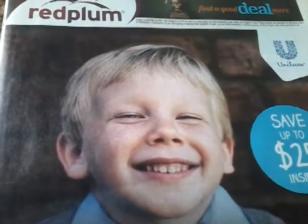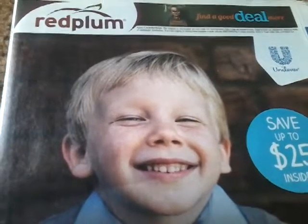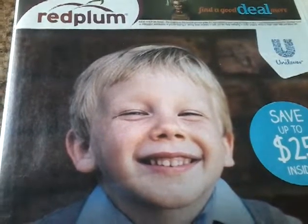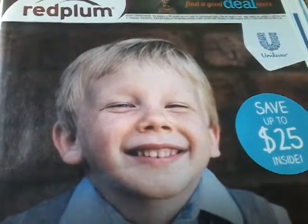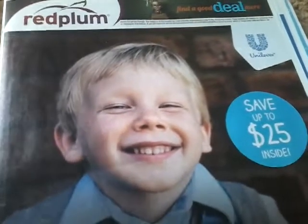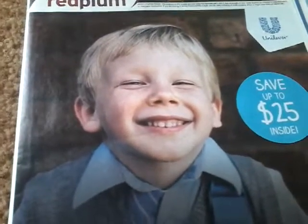Hey guys, welcome back, and if you are new, welcome — it's so good to have you. I hope you'll stick around and hit that little red subscribe button down below. Welcome to Couponing for Beginners 2017. If you missed my last video, make sure you go watch that because I show you where you get these lovely coupons. Today I'm going to teach you how to read a coupon so we don't commit coupon fraud. Let's jump into this.